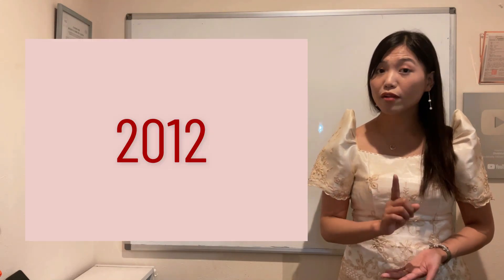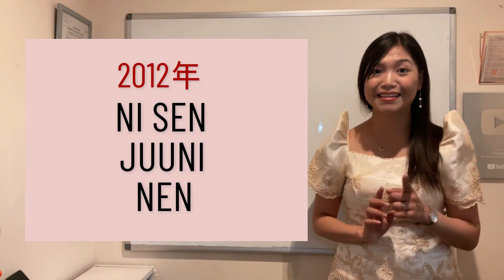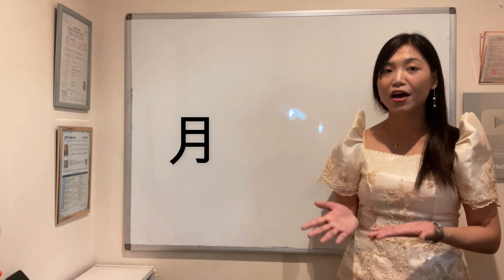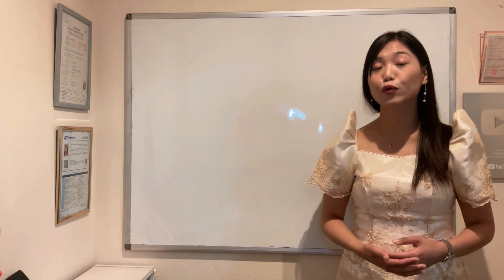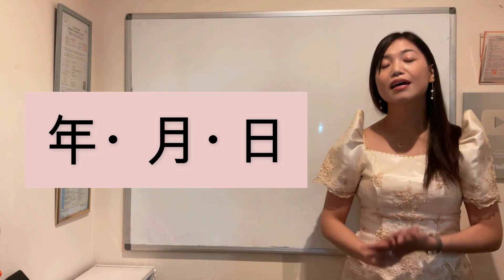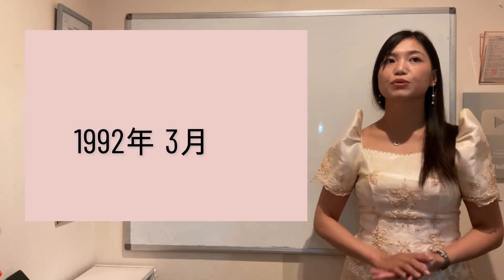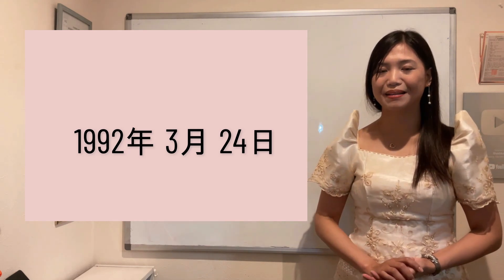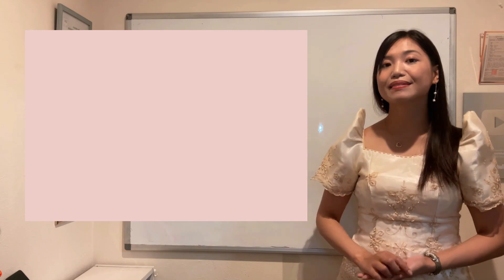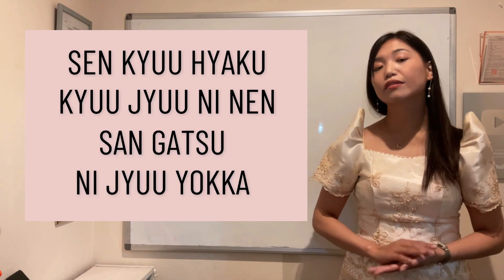Kung gusto mong sabihin na pinanganak ka ng 2012 or pinanganak mo yung anak mo ng 2012, that will be ni-sen juu-ni nen. Ngayon masasabi na natin ang ating mga birthday in Japanese, complete from the year, month, and date. Sa Japanese po kasi, nauunang sabihin yung year — year, month, date ang format ng pagsasabi ng birthday. If you want to say na ang birthday mo ay 1992, March 24th: sen, kyuhyaku, kyuujuu, ni, nen — san-gatsu — ni-juu-yokka.